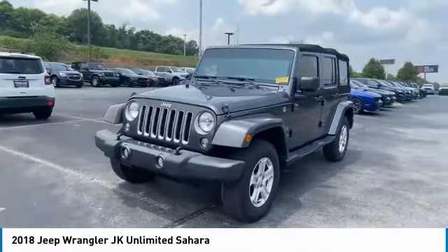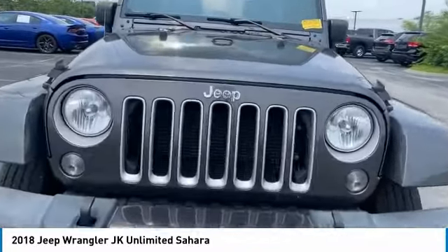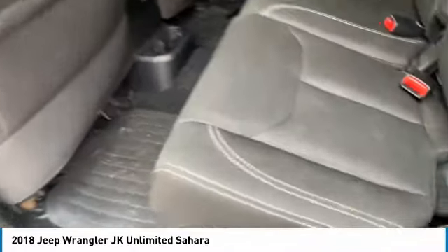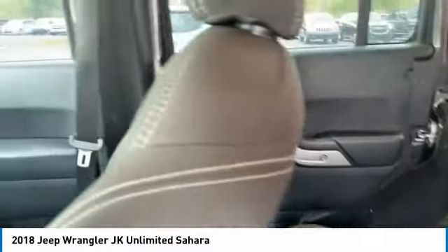Here are some of this vehicle's great options: aluminum wheels, running boards, heated side mirrors, power mirrors, traction control, daytime running lights, remote keyless entry, fog lights, mirror memory, and rollover protection system.